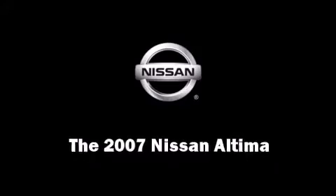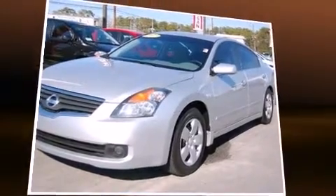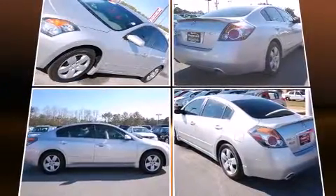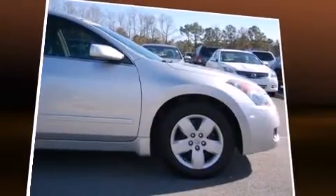You're going to love the 2007 Nissan Altima. This four-door sedan has not yet reached the 50,000 mile mark. Under the hood you'll find a four-cylinder engine with more than 170 horsepower, providing a smooth and predictable driving experience.